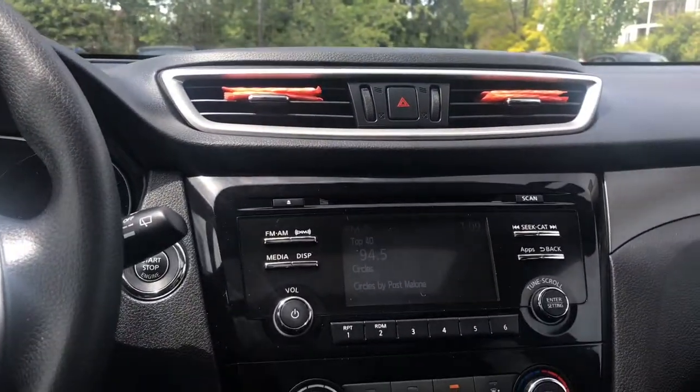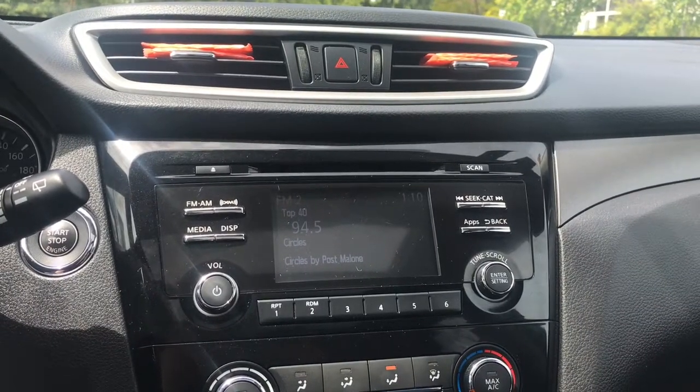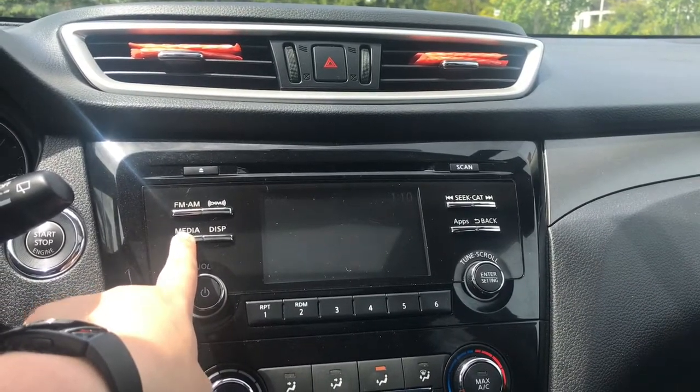Your media center gives you quite a few options. It has your lights up top. The screen gives you AM, FM, as well as satellite radio. You can pop in a CD, and your media options include aux, as well as USB or iPod, and Bluetooth capability.